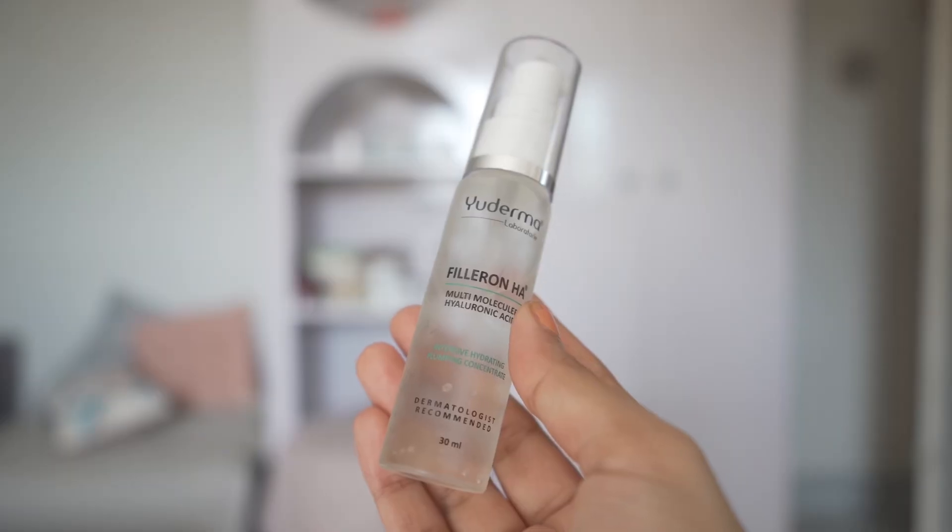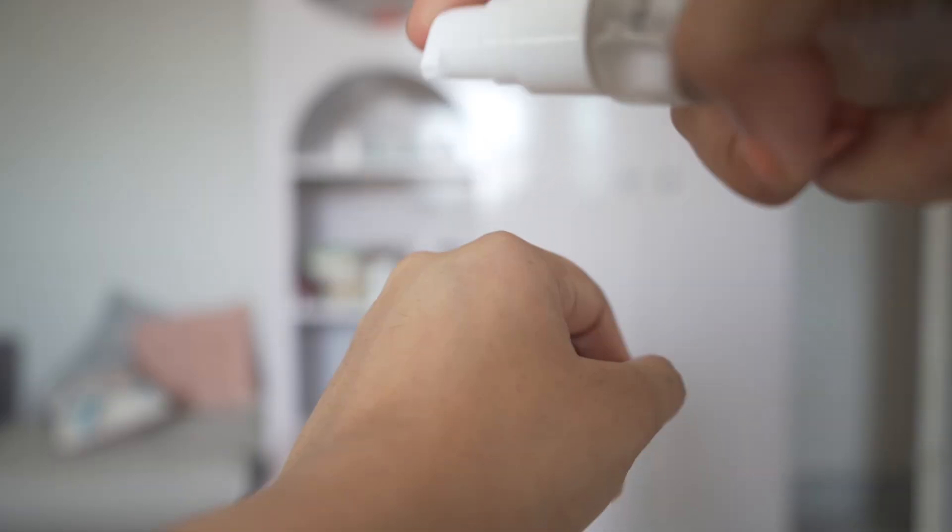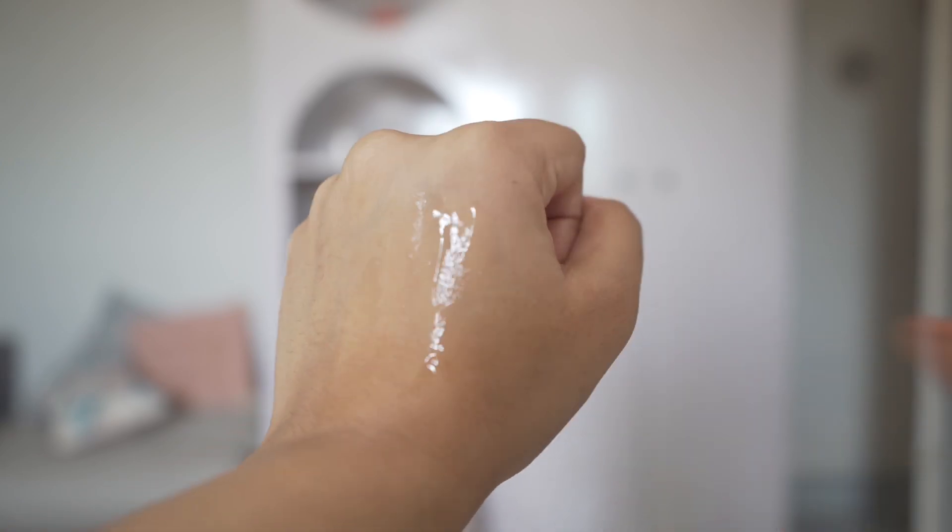I have this hydrating serum from Udderma — their AHA serum. It has a very beautiful lightweight gel texture, feels very hydrating on the skin, and contains AHA, arjunin, peptide, and panthenol. It's a very good lightweight no-nonsense formula. If you have dehydrated skin it's going to work really well, but make sure you're applying it on damp skin.